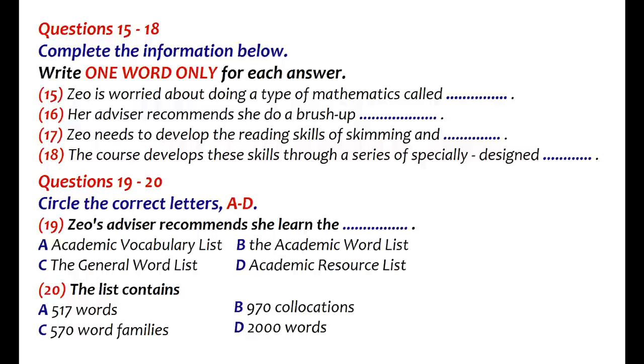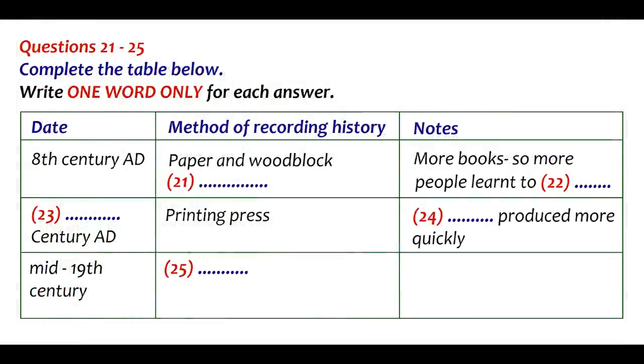That is the end of part two. You now have half a minute to check your answers. The next important development in how history is recorded came with print. First, you have some time to look at questions 21 to 25.